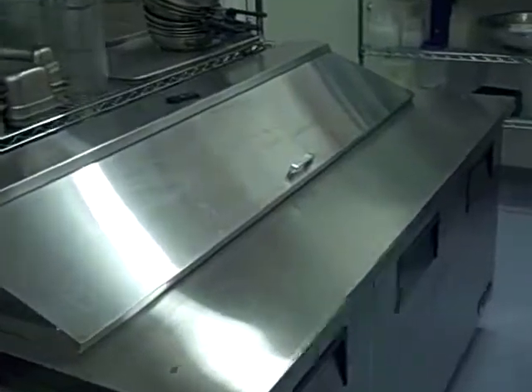Another neat addition to the kitchen is the lowboy that we purchased. It makes life a lot easier. We had a steam table here before with drop-ins where we could put ice and keep things cold on service.